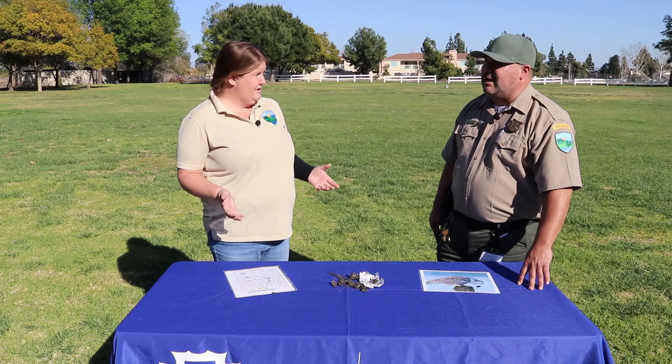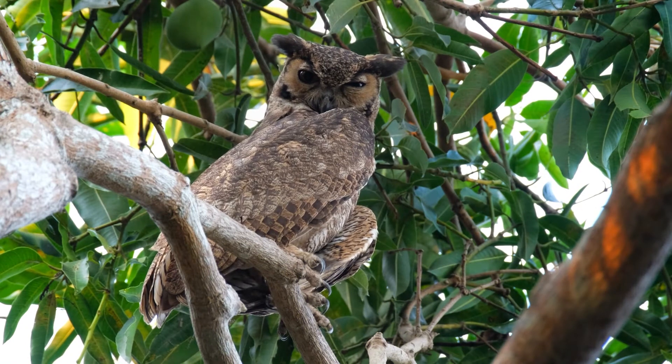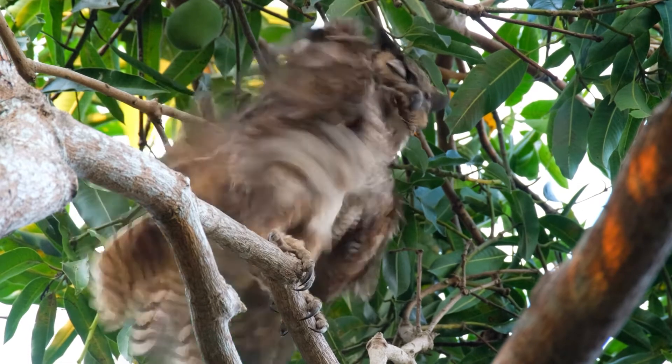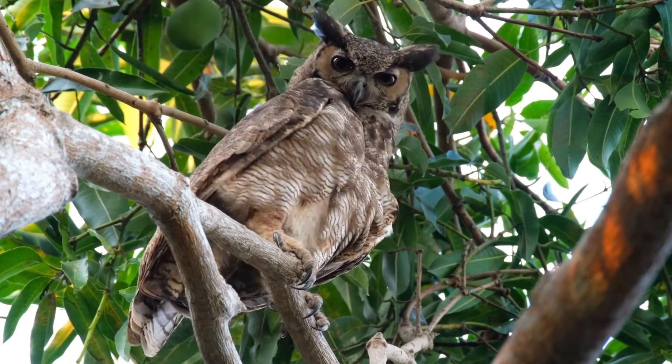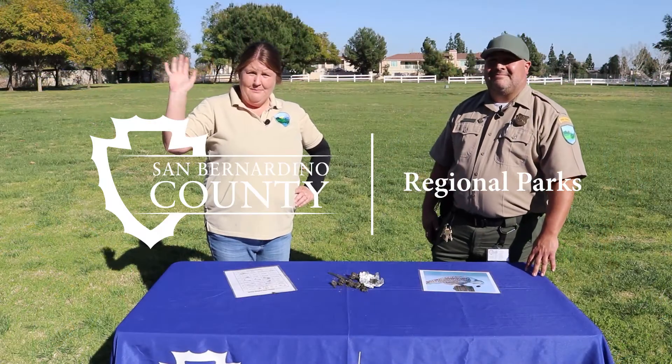As humans, we need to find a nice balance to live amongst these amazing creatures. Now that you know who's hanging out in our parks, make sure to make wise decisions to protect these animals and their habitat. Thanks again for joining us. I'm Christy, and I'm Jaime. We'll see you next time. Bye!